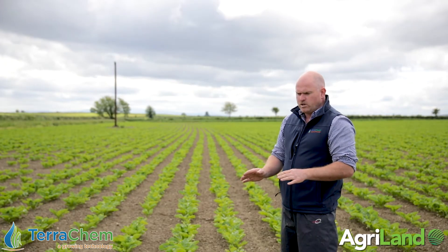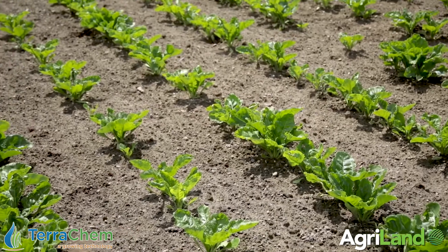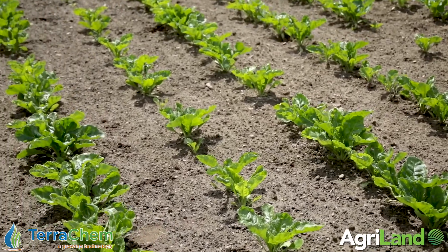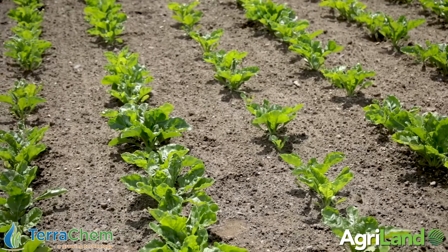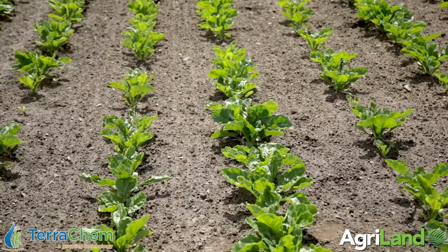That basically sealed the ground and finished our broadleaved weed control. As planned, we came back about seven to ten days later with a dedicated nutrient spray and we also included the graminicide Stratus Ultra. The field would not have a scutch problem, but we treated the whole field at 1.5 litres per hectare of Stratus Ultra to take out a low level of wild oats that would be present, along with a few volunteer wheat and barley, which tends to arise from the level of organic matter through farm yard manure that we're spreading.